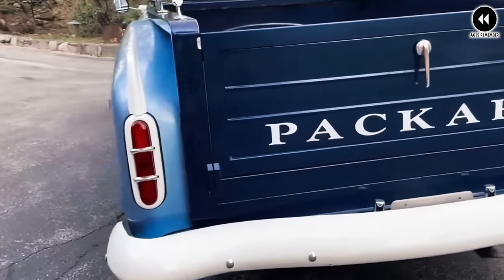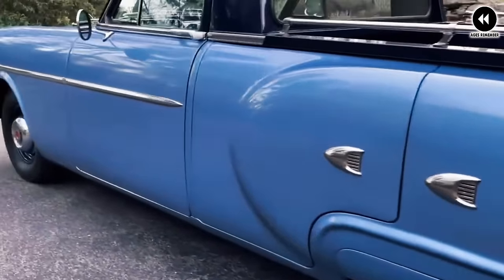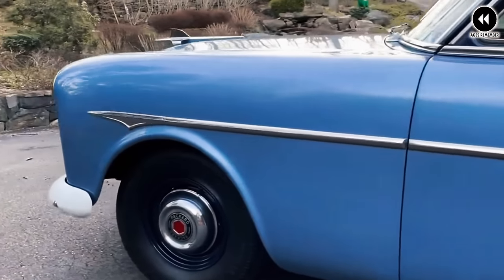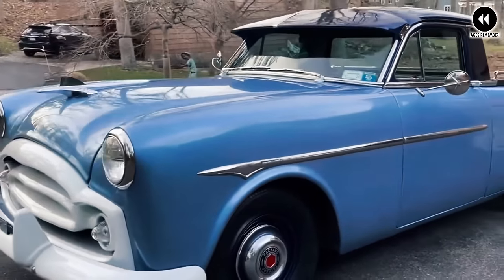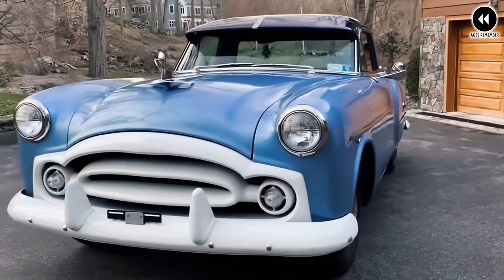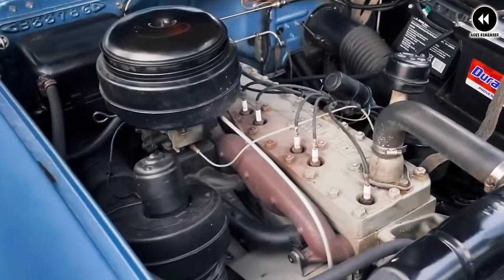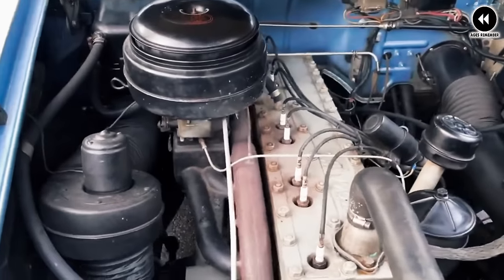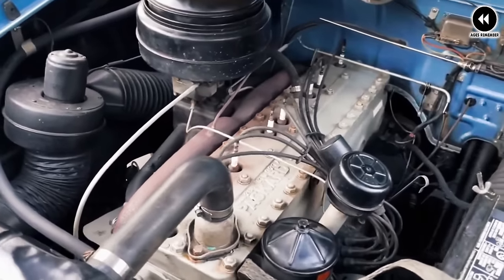Imagine yourself back in the 1950s, where the Packard pickup makes a distinctive impression with its graceful lines, chrome accents, and refined styling. With its iconic Packard grill, sleek bodywork, and spacious cargo bed, the pickup exudes an air of sophistication and capability. Under the hood, the Packard pickup was powered by a range of robust engines, providing ample power and performance for both everyday driving and light-duty hauling, offering a smooth and responsive driving experience.